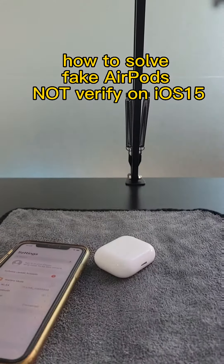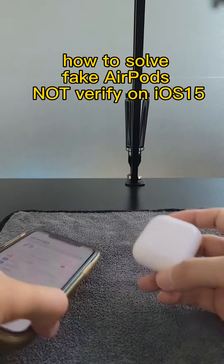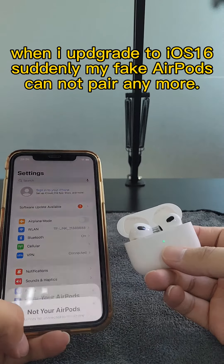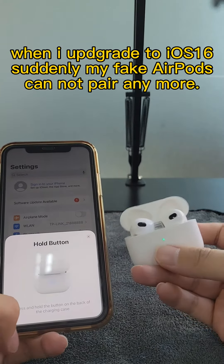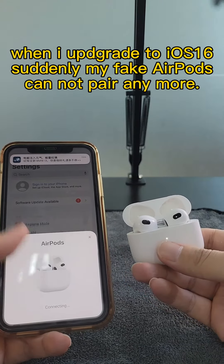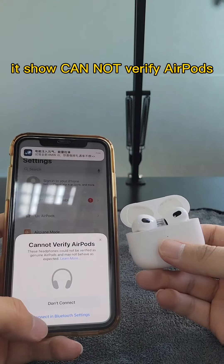How to solve fake AirPods not verifying on iOS 15. When I upgraded to iOS 16, suddenly my fake AirPods cannot pair anymore. It shows 'cannot verify AirPods'.